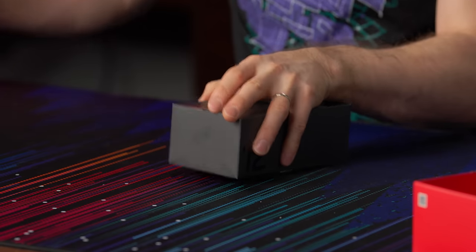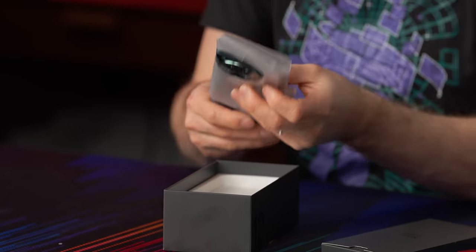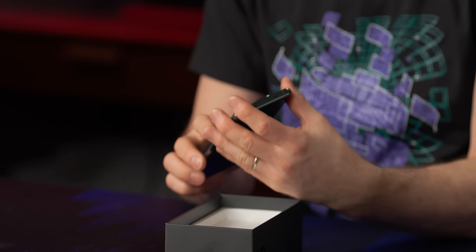Let's start with the OnePlus 12. They have absolutely packed this thing with kind of jaw-dropping claims.